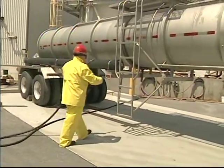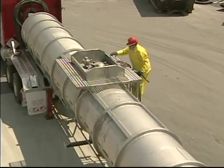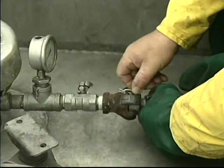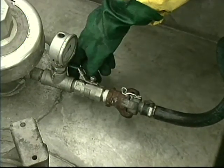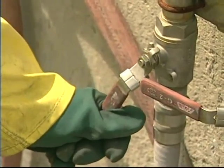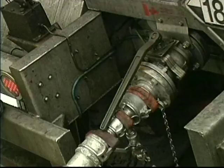If no acid leaks occur, the air line can now be attached to the top fitting of the truck. Open the truck air inlet valve. Then compressed air at 30 psi maximum is turned on to force the acid out of the truck. The pressure of maximum 30 psi protects tanks, lines and hoses.